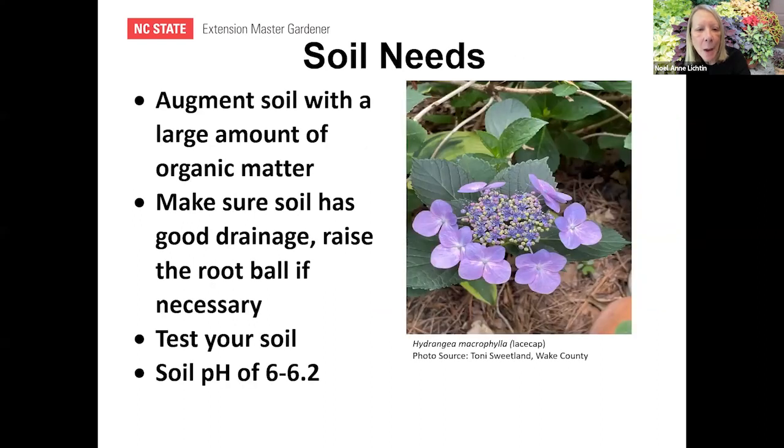Soil needs: amend soil with a large amount of organic matter. Make sure your soil has good drainage, and raise the root ball if necessary if your soil holds water. Always get a soil test if you haven't had one in two years — that way you'll start with the right amendments. The pH for most hydrangeas is somewhere between 6 and 6.2.